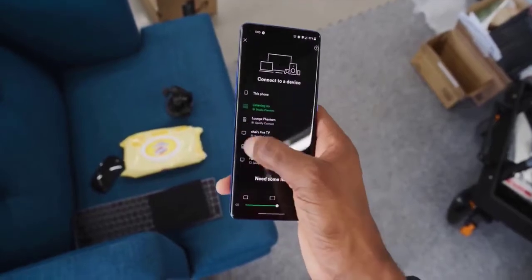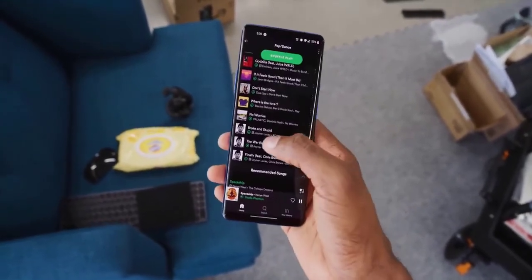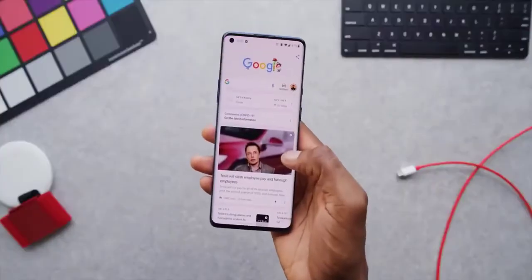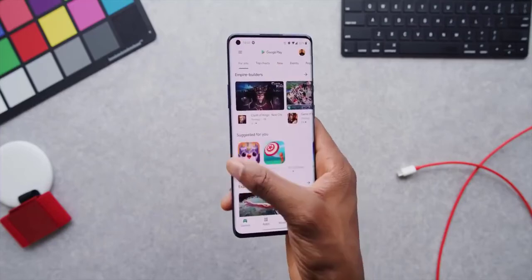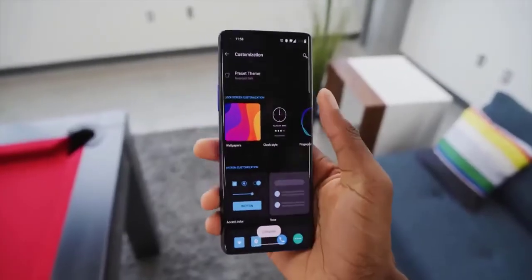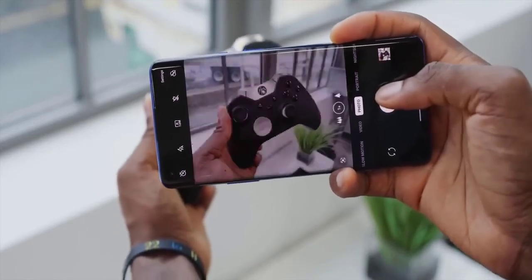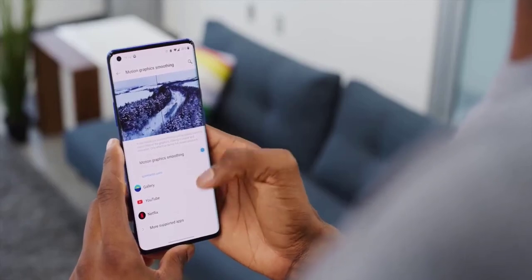One of my personal favorites is specifically the software and optimized experience — OxygenOS on top of Android 10. There are tons of little tweaks, optimizations, and improvements all over the place, but it never feels overloaded like some other overlays. The OxygenOS shelf to the left of the home screen is now just Google's Discover page. There is really high-quality haptics in this phone, which I love. New software features include dark mode 2.0, new dynamic wallpapers, and a new motion graphics toggle that works with certain compatible apps.